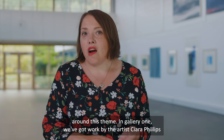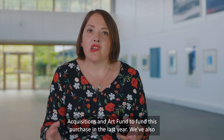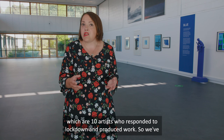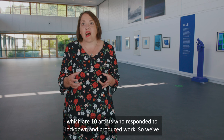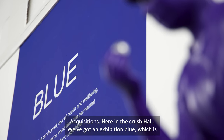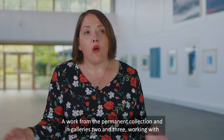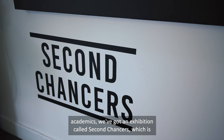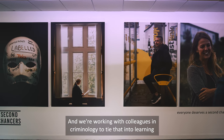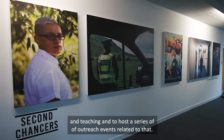In gallery one we've got work by the artist Kiera Phillips, and we were really lucky to get funding from the National Fund for Acquisitions and Art Fund to fund this purchase. We've also got a series of works from Dundee Contemporary Arts Editions, which are 10 artists who responded to lockdown and produced work — we collected those prints with support from the National Fund for Acquisitions. Here in the Crush Hall we've got an exhibition, 'Blue', from the permanent collection, and in galleries two and three, working with academics, we've got an exhibition called 'Second Chances', centred around experiences of community justice in Scotland, working with colleagues in Criminology to tie that into learning, teaching, and outreach events.